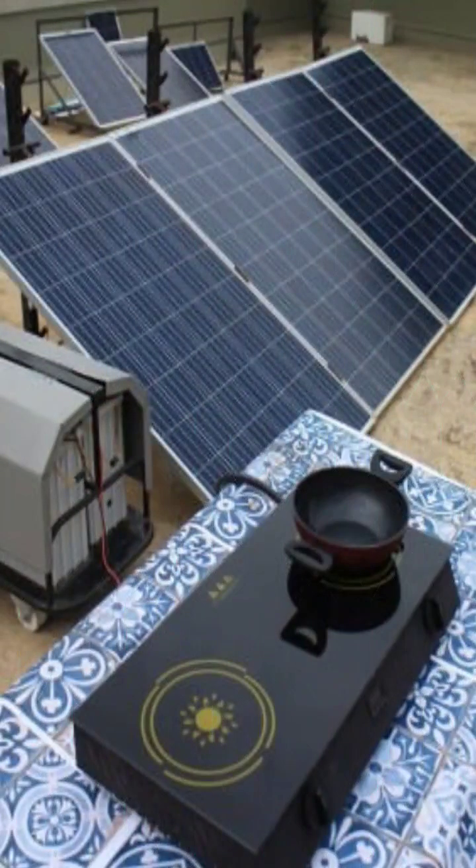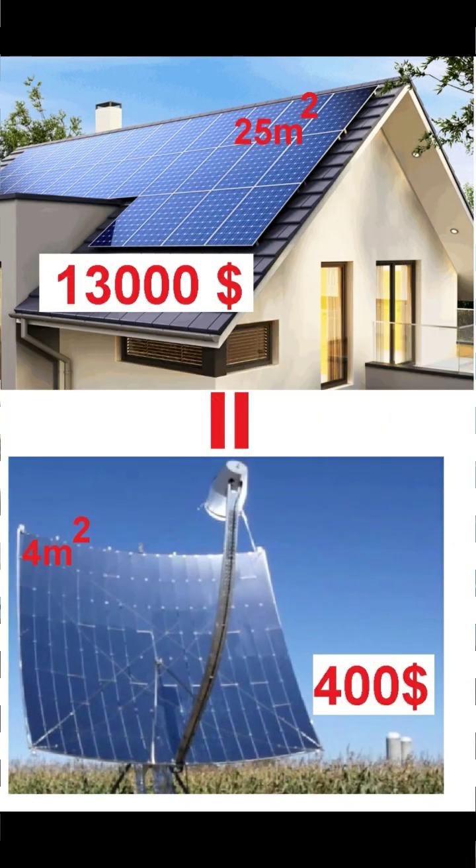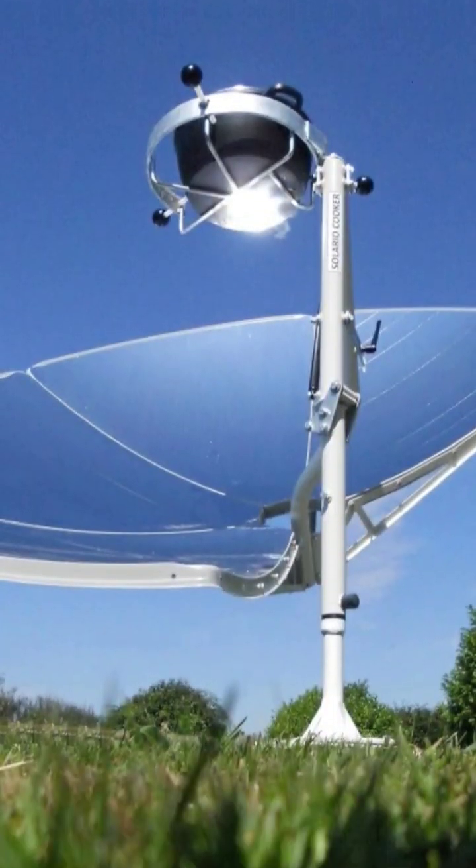Therefore, it is not logical and cost-effective to use solar panels for heating. So, how can you transfer a lot of heat energy that is generated in the focal point of a solar dish inside the house?